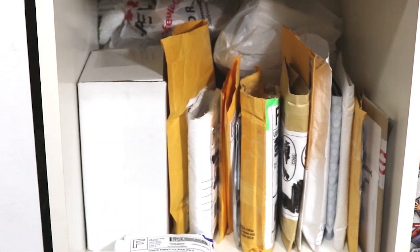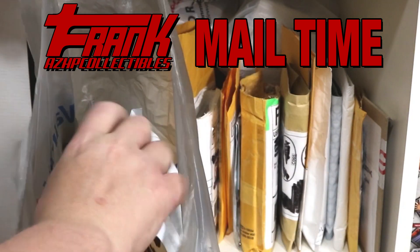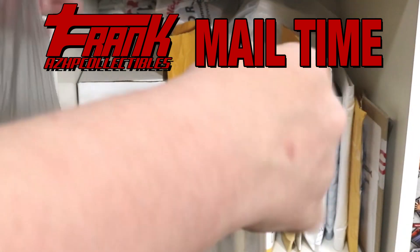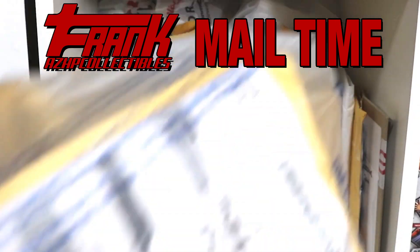Getting new collectibles is fun, and sharing them with an audience is even more fun. Welcome to Mail Time, where I tape six packages bundled into the same genre of collectible, for my personal collection or for my for-sale trade box, and I share those pickups with you.